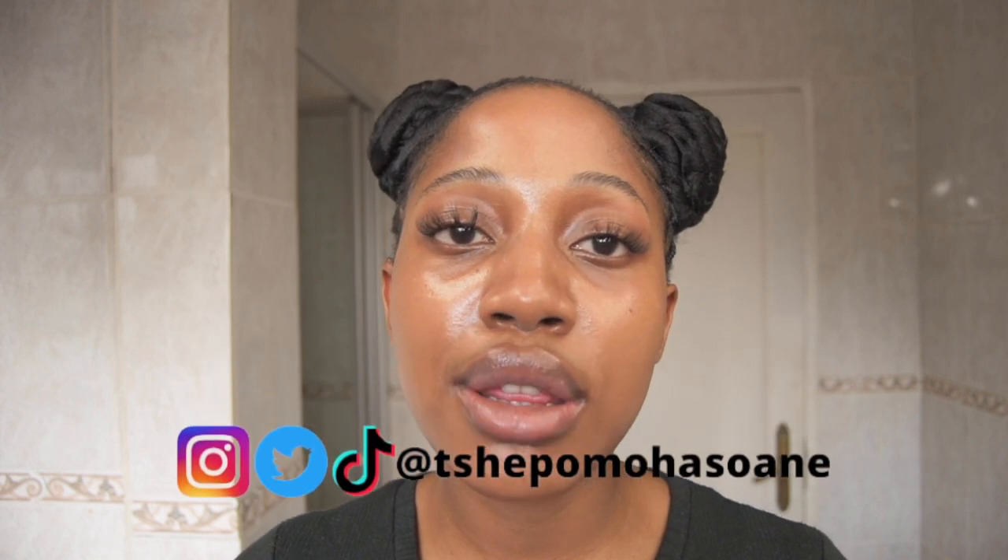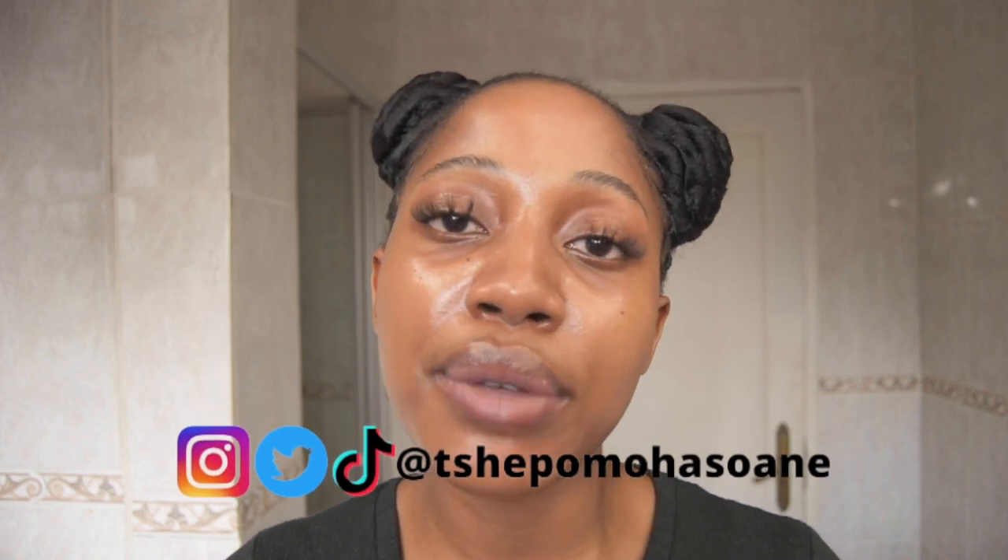Hi everybody, welcome back to my channel where we talk about skincare, so please subscribe. I am back with an affordable drugstore routine that helps with hyperpigmentation, and this one will be for people with dry skin. I also just want to thank everybody that watched my previous affordable drugstore video and defended my honor, especially on Twitter. That video got to 1,000 views in one week, which is crazy, and that's all because of you guys, so thank you so much.